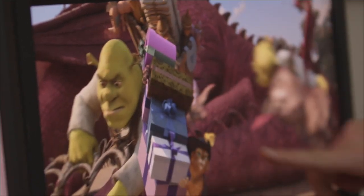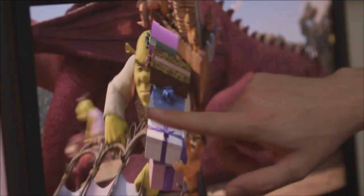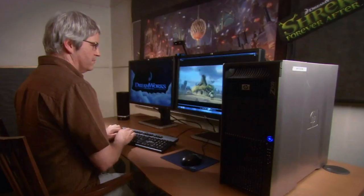A huge challenge for us in trying to find a replacement for CRTs was the black levels. The DreamColor was the only monitor that could get us CRT-class blacks and achieve the contrast and color saturation that we needed to work on our films.